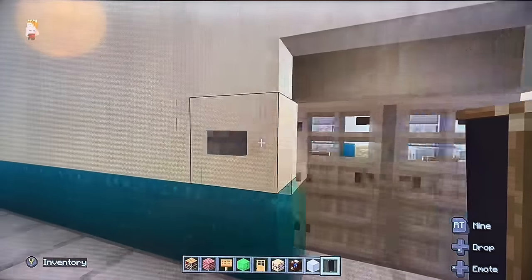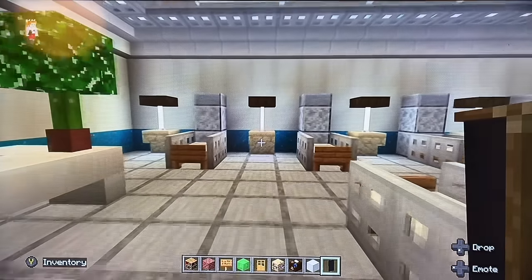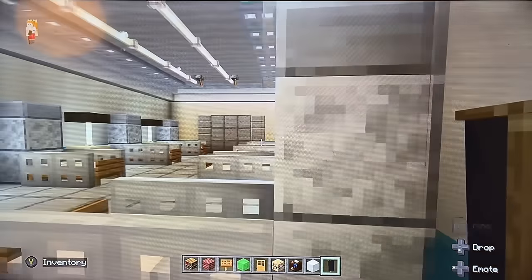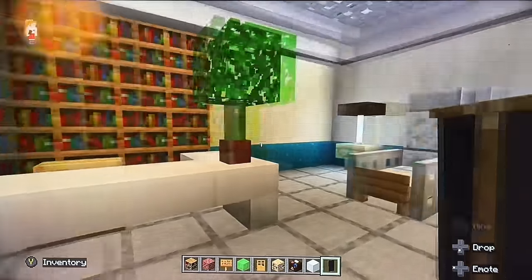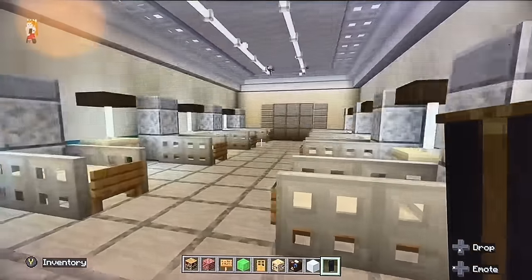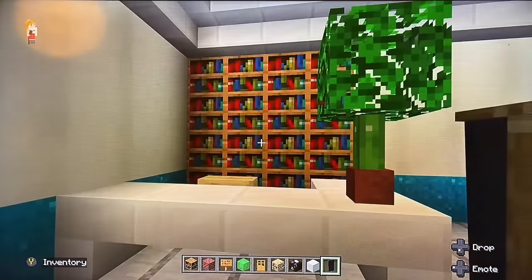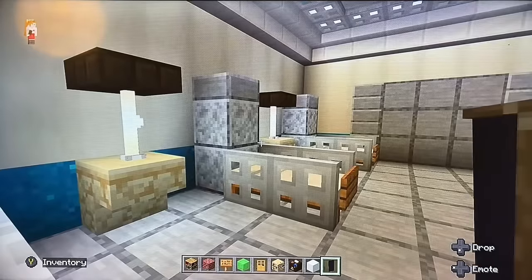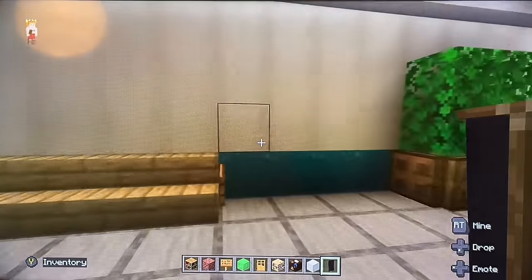Ocular plastics — another important part of the ophthalmology unit. This is where you'll come for treatment for your lids or your tear ducts, for example. That's that room — ocular plastics.